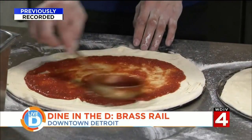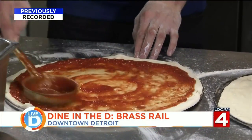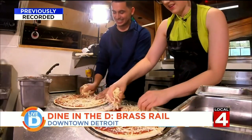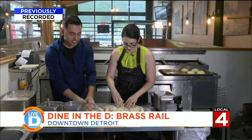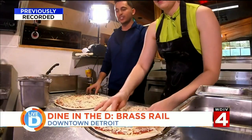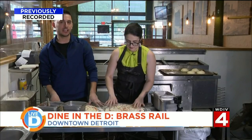Now we add on the sauce. All of our pizza sauces — everything that we do here — it's all made from scratch. Then comes the cheese, but not too much. We do Neapolitan style pizza, so that's thin crust, lighter on the cheese, lighter on the sauce. And we really focus on the toppings more than anything.